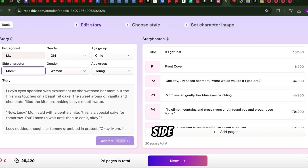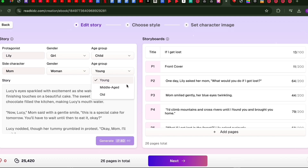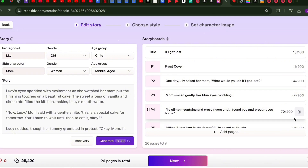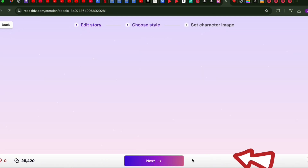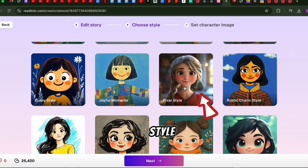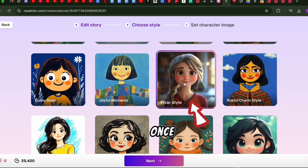On the right-hand side, you'll see your story ready for editing. Feel free to make any tweaks you like. When you're happy with the text, click Next to choose an illustration style — crayon, cartoon, collage, Pixar style, you name it. Let's select Pixar Style. Once you select your style, click Next again.